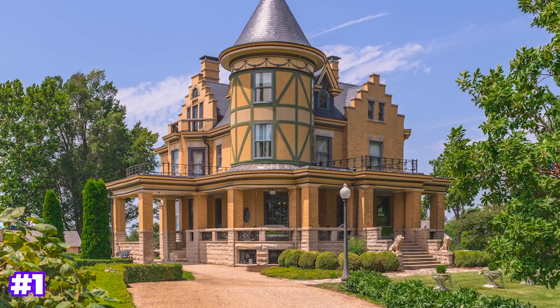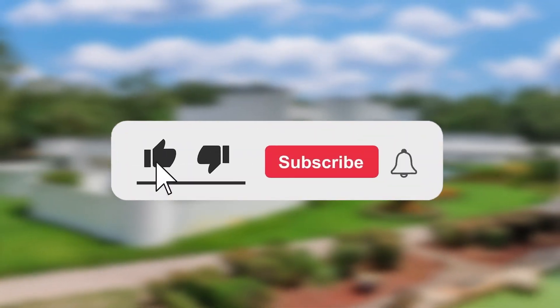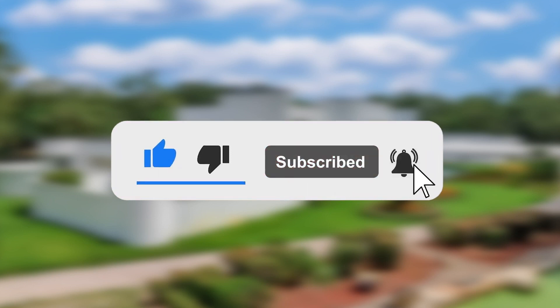Here are our rankings from best to worst of the three houses we just toured — which did you like most? Let us know in the comments below, and be sure to like the video and subscribe to our channel for more videos like this every week.